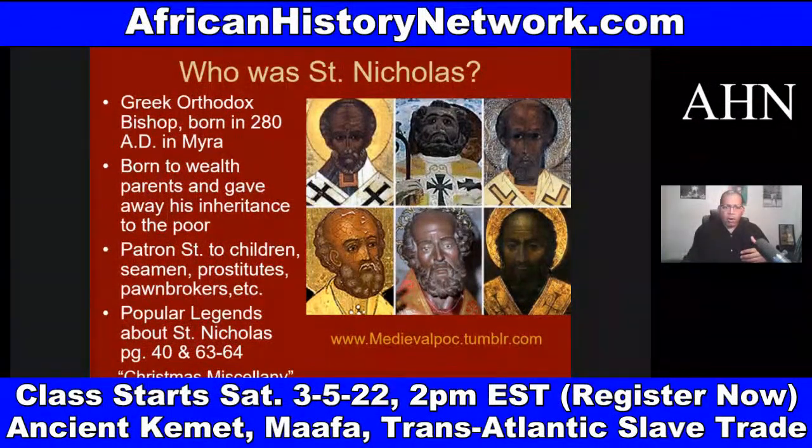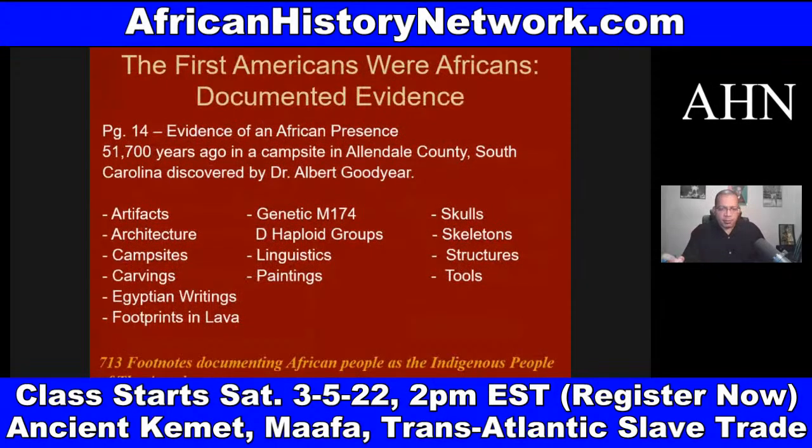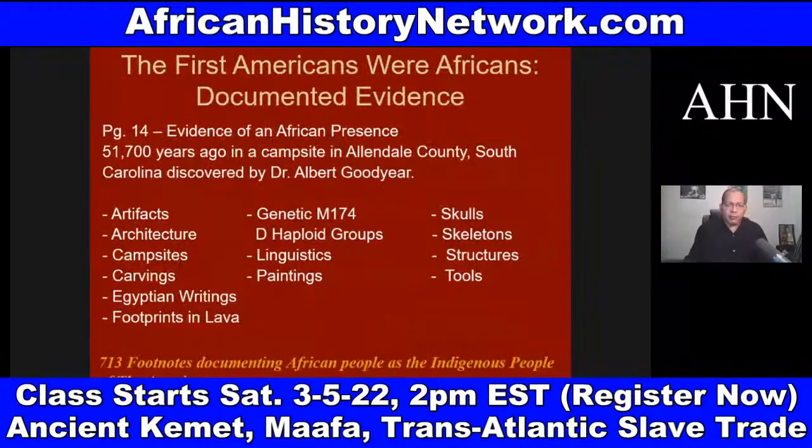We have to understand that African people have been in the land we call the United States of America, this landmass, for at least fifty-one thousand several hundred years. If we look at 'The First Americans Were Africans,' there's documented evidence on page 14 of that book dealing with a discovery made by Dr. Albert Goodyear in Allendale County, South Carolina in 2004, where they found 13 different types of evidence documenting an African presence dating back at least fifty-one thousand several hundred years ago.